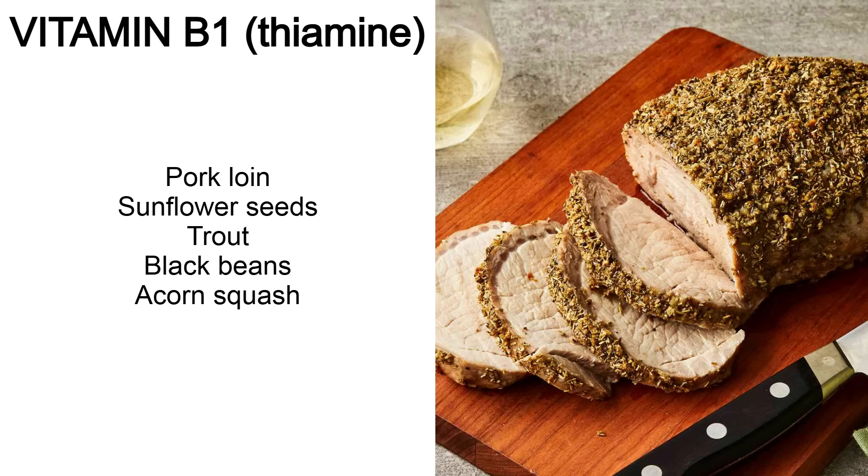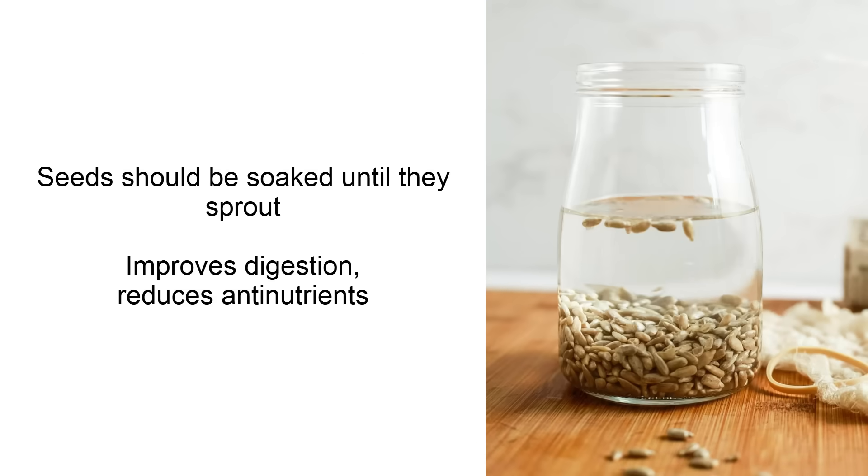B1 or thiamine — some of the best sources are pork loin, sunflower seeds, trout, black beans and acorn squash. For all seeds and beans mentioned in this video, it's best to soak them in water for at least a few hours before eating. This way they'll sprout, soften a bit, which makes them easier to digest and reduces the anti-nutrient content.